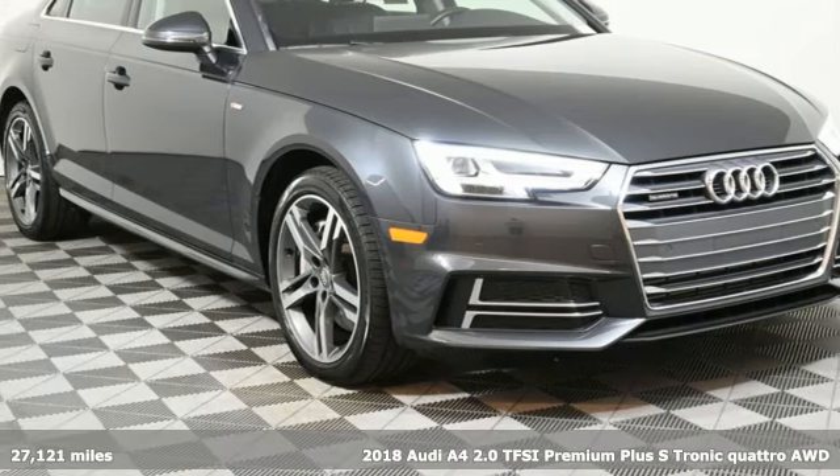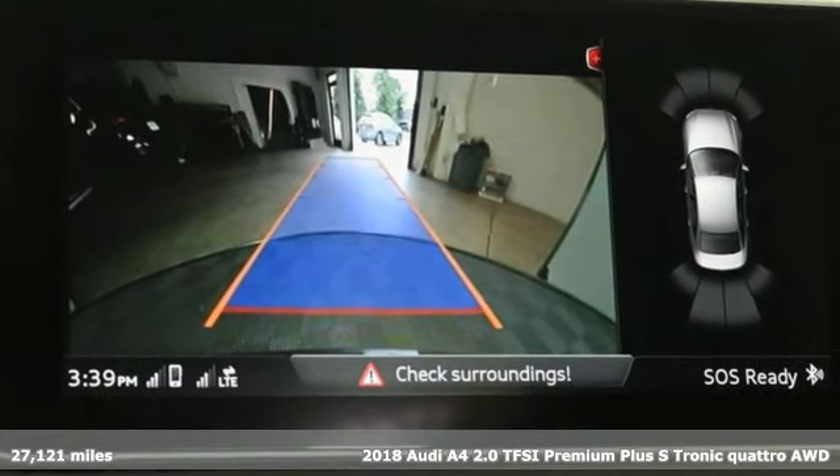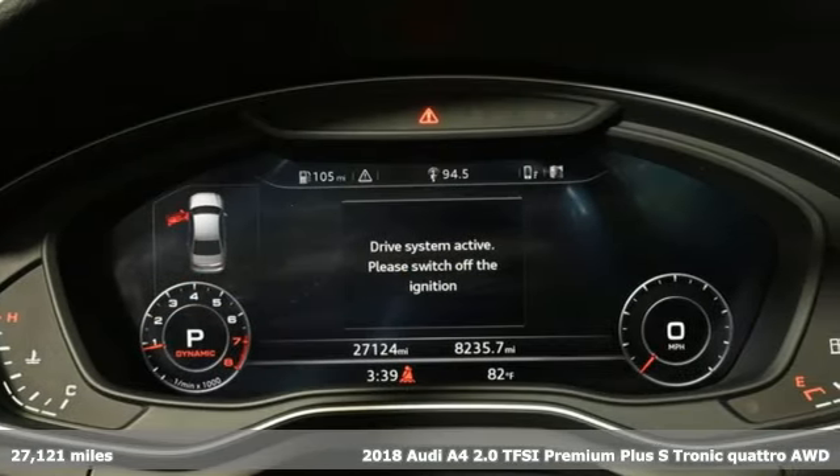It's a 2018 Audi A4. Audi doesn't follow trends, it sets them. A great vehicle is comprised of great features, like these.